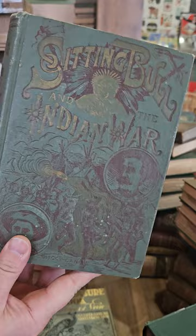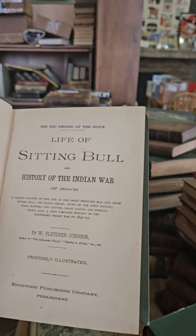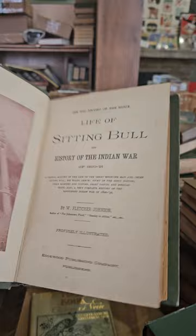Life of Sitting Bull in the Indian War — this one's really common but to find it in nicer condition is kind of tough. Life of Sitting Bull and History of the Indian War of 1890 to 1891 by W. Fletcher Johnson, illustrated, copyright 1891.